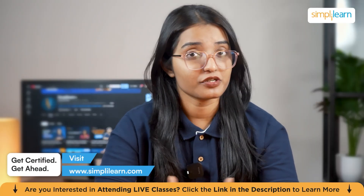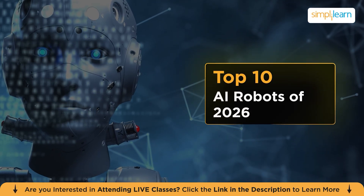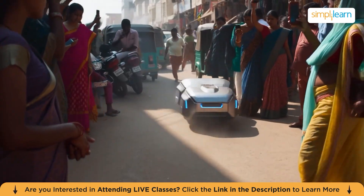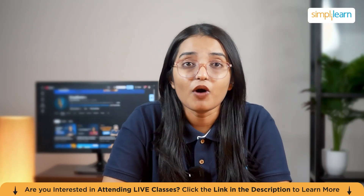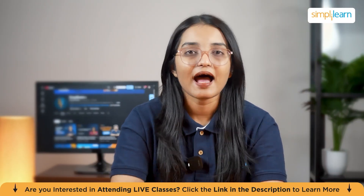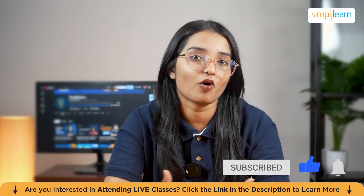If that doesn't scream 'the future is finally here,' I don't know what does. Today we are going over the top 10 AI robots of 2026, and trust me, these machines are doing things so unreal that even sci-fi movies are starting to look outdated. Stick around for number one, because that robot is doing things humans still struggle with. Hit like, share, and subscribe to keep up with how fast robotics is evolving.